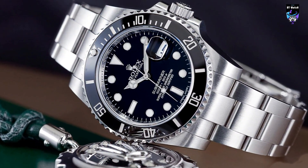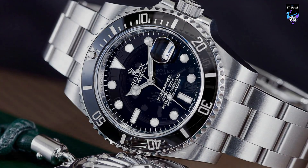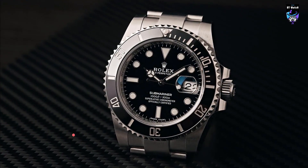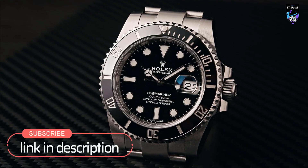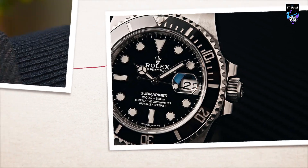The watch's most distinctive feature is its unidirectional rotating bezel, which allows divers to accurately track their dive time. The Submariner is water-resistant to 300 meters and comes with an oyster bracelet, which Rolex describes as a perfect alchemy of form and function.